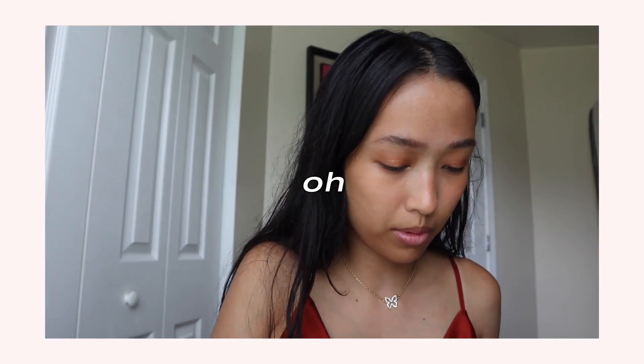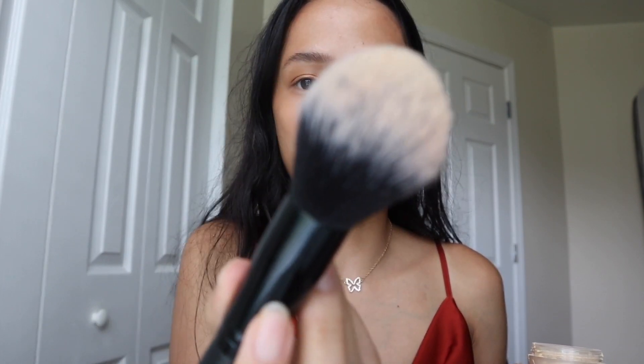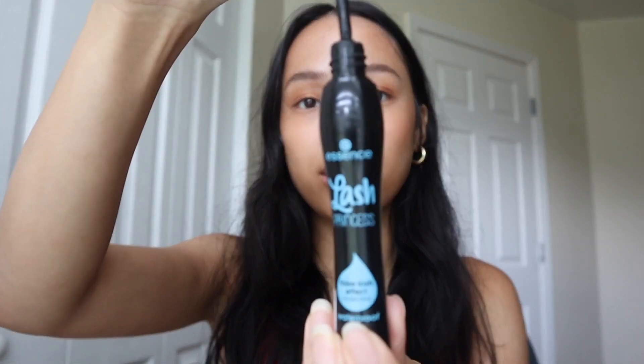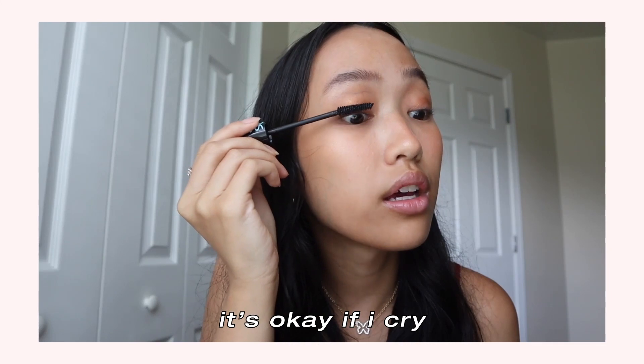My second to last step is I'll just set my face with this Laura Mercier Translucent Honey Powder — I just got it all over my desk, oh my gosh. I go in with this e.l.f. powder brush — this thing is gigantic — and I set my face. The last thing I do is mascara. I curl my lashes and then go in with some mascara. I'm using the Essence Lash Princess, and this is waterproof, so it's okay if I cry.